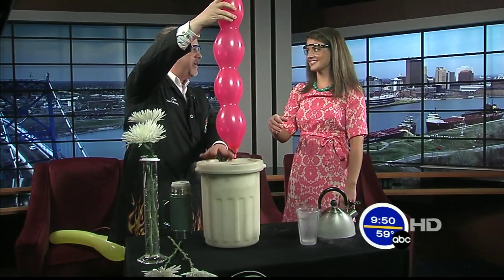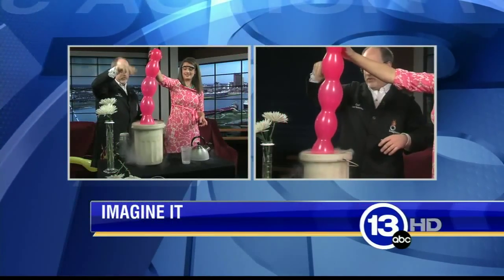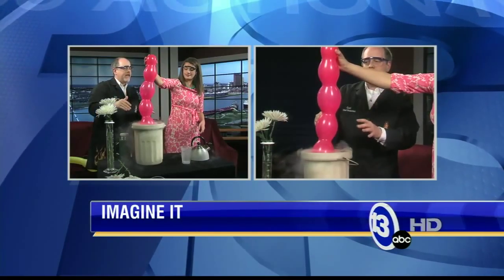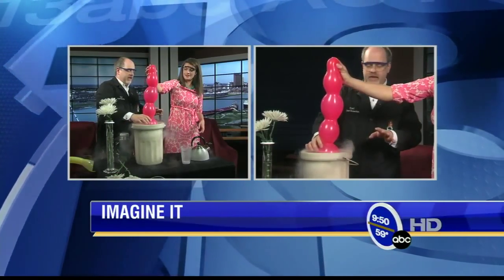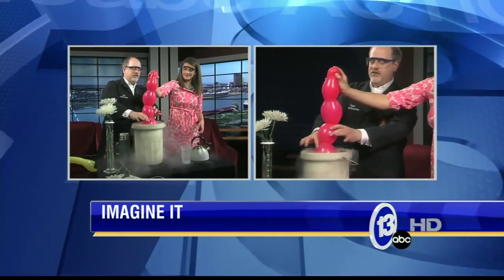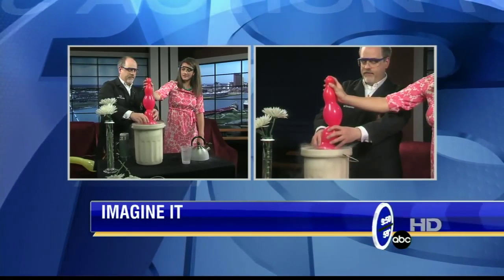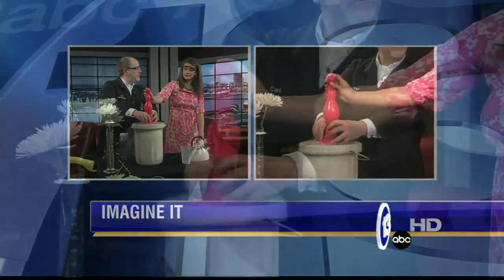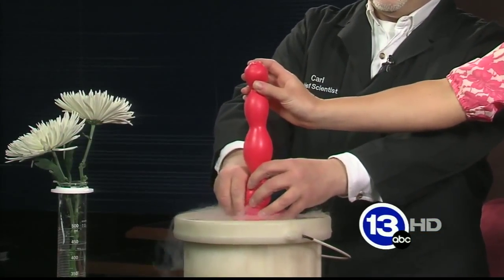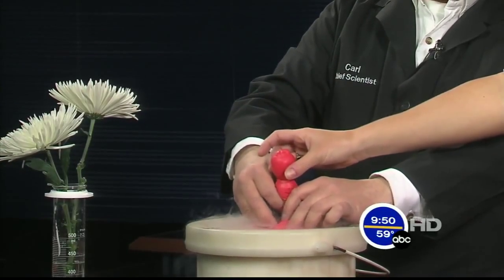I filled this balloon up with my breath earlier. Take it and push it into this container filled with liquid nitrogen. What's happening is we are cooling down the gas inside this balloon — it's shrinking. We want to liquefy my breath. We're taking away some energy from the gas. It's just going to get smaller and smaller and smaller as that gas inside turns into a liquid. It's condensing, taking up less space. That gas — nitrogen, oxygen, carbon dioxide — has all been changed into a liquid because we've taken away so much heat.